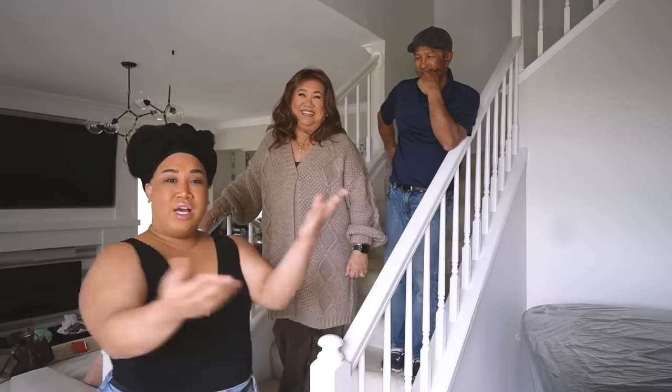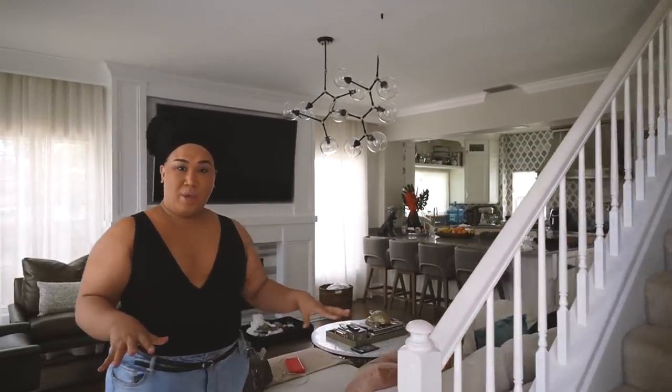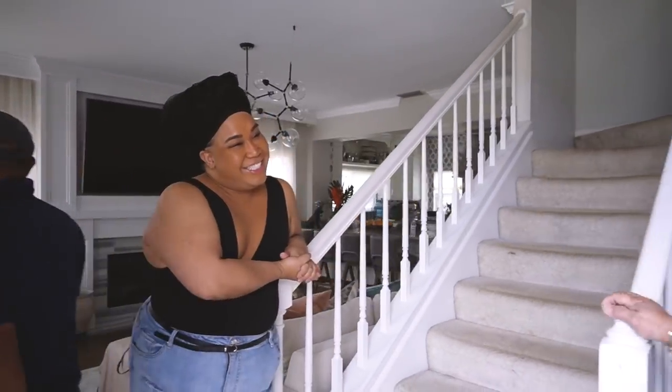If you guys follow me here, this is kind of like the living room and over here is the kitchen. If you want to check out that video, feel free. I'm going to show you the stairs. They're cute — do what I say! So this is the staircase.